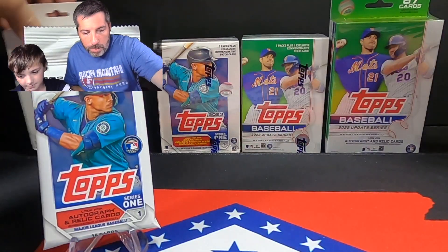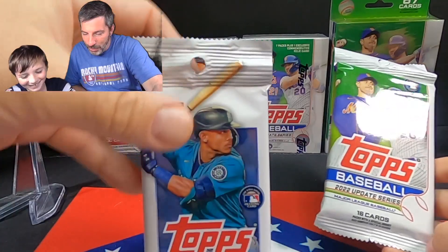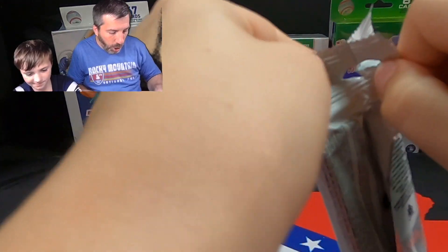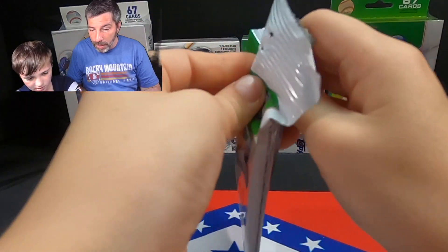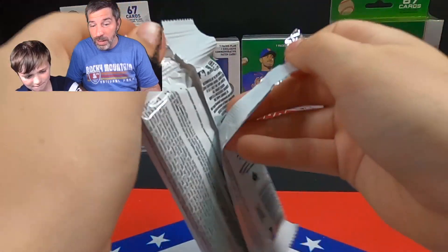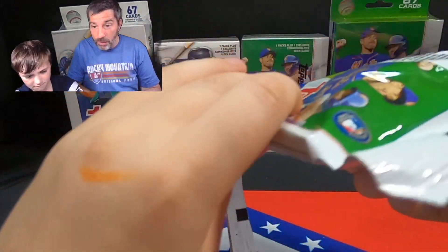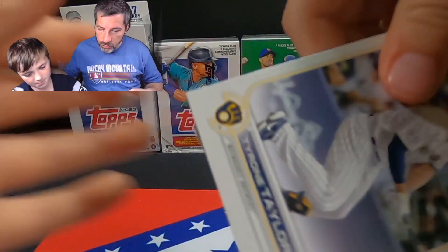Ryder's going to go first and open the Update retail pack. Hoping to find some cool stuff — we've had pretty good success with the Update from last year. And you know what's crazy? Sometimes we can still randomly find it on the shelf at like Walgreens. So if you've got a Walgreens around, try to hit them up. Let's see what we can find in the first pack of this shootout.